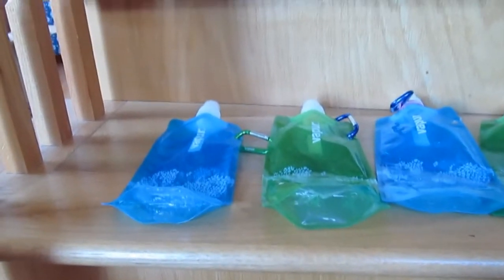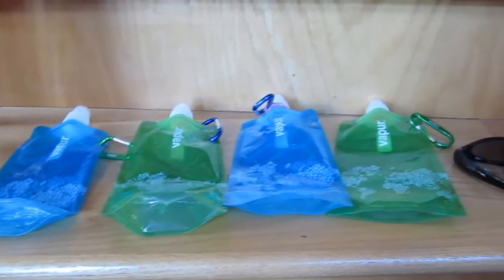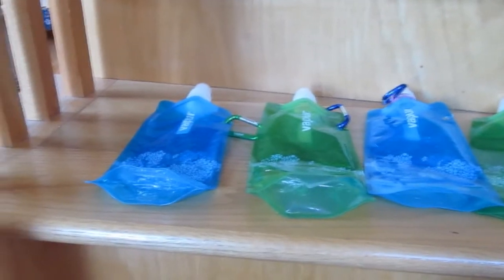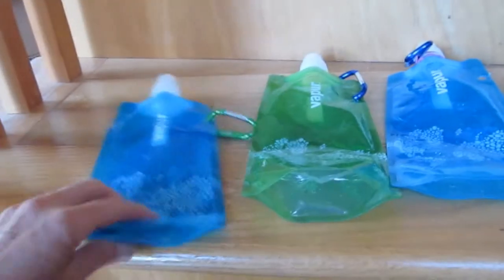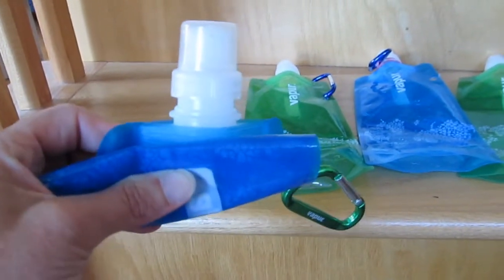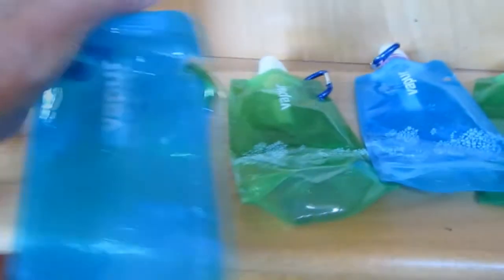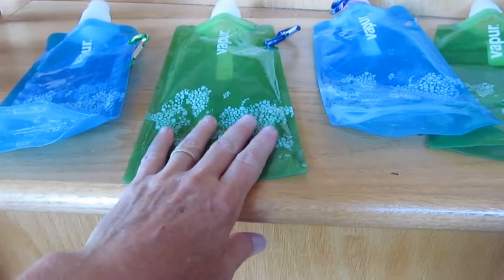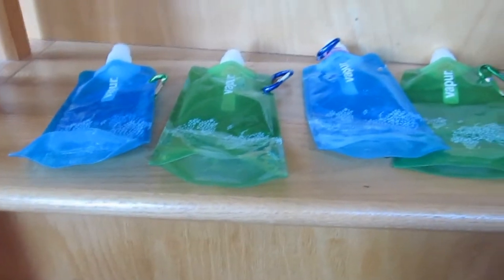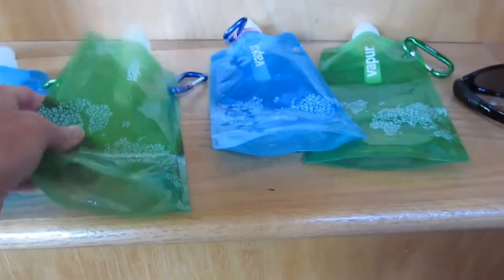Particularly if you're traveling in the summer, you want to make sure you're going to have water so you don't have to buy a bottle at every single stop. It was quite hot where we were, but we had along these collapsible water bottles. When they are empty they roll up and take virtually no space in your suitcase or carry-on. Then you can open them up and fill them. These are not particularly cheap — you might just prefer to get a bottle of water and keep reusing it until it wears out. But the plastic here is quite sturdy.